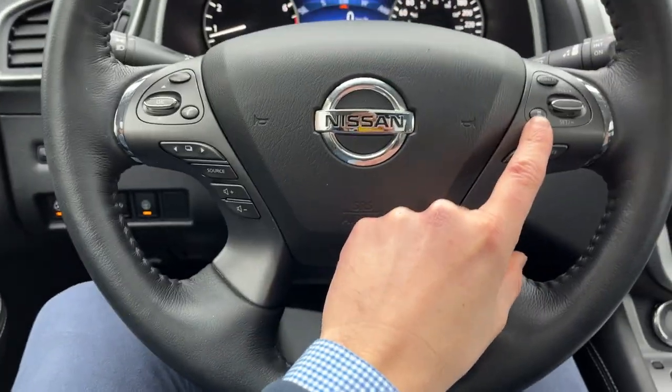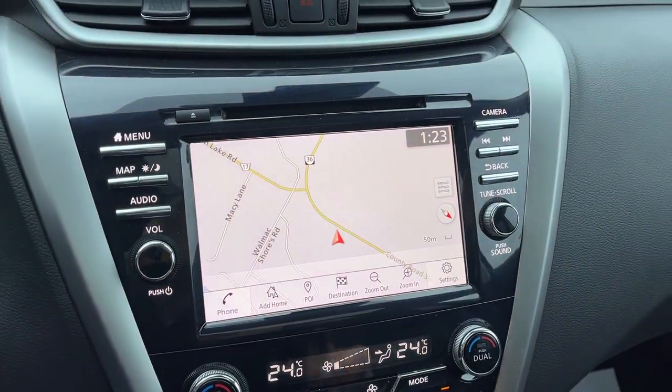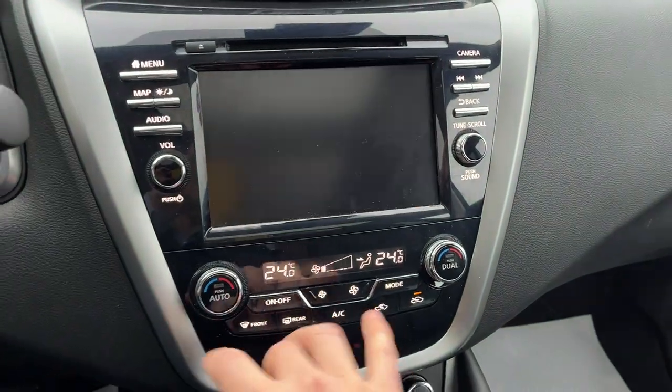Of course you do have your different cruise control settings and adaptive cruise on here. You also have built-in navigation, and this one does have Apple CarPlay and Android Auto as well. There's your 360 camera view, and then you have dual climate zones up here.